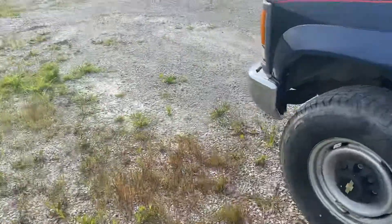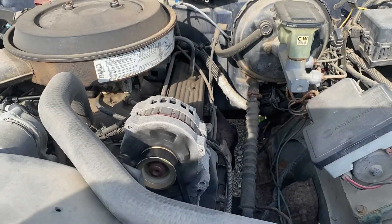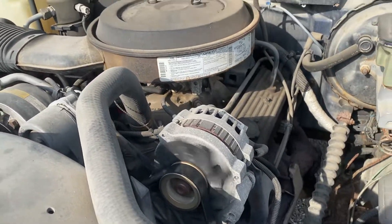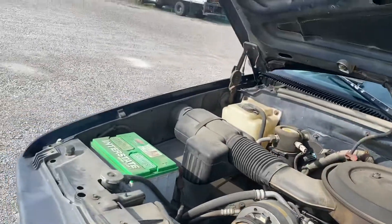Let's take a look underneath the hood here. It is a gas truck. It is a 5.7, so that means it's a 350 truck. So plenty of power.